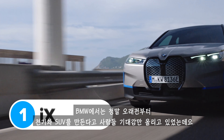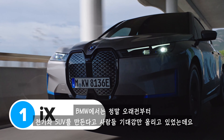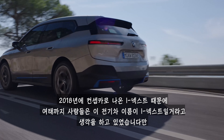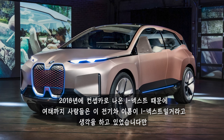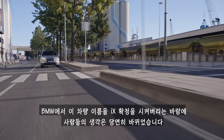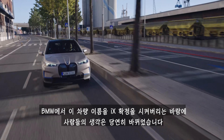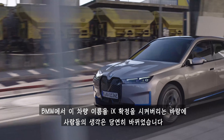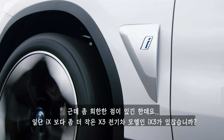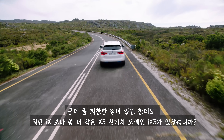BMW has been teasing an electric SUV for absolutely ages now, but all this time they've had you believe the car was going to be called the i-next, after the Vision i-next concept of 2018. Well, that's all changed now because BMW has confirmed this new car will actually be called the iX, which is a bit strange because they already have an electric version of a smaller X3 called the iX3.